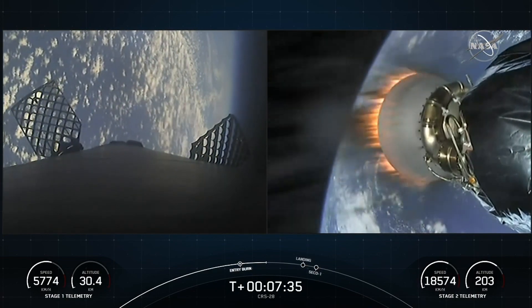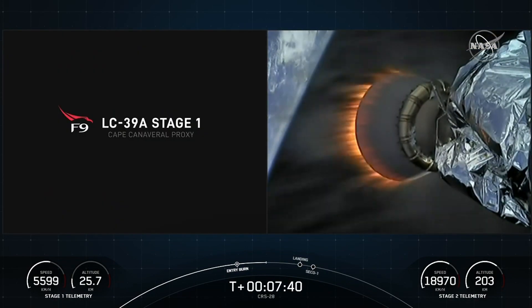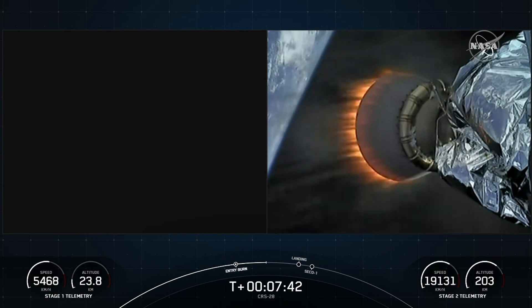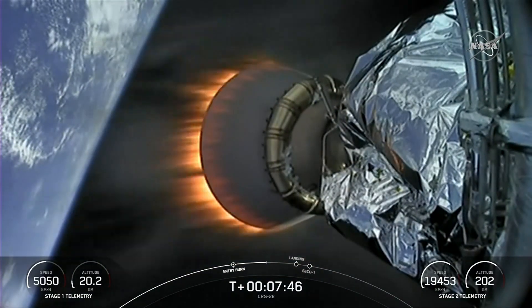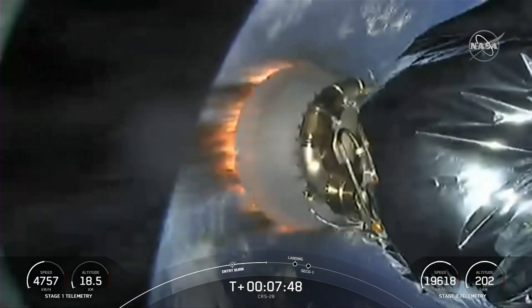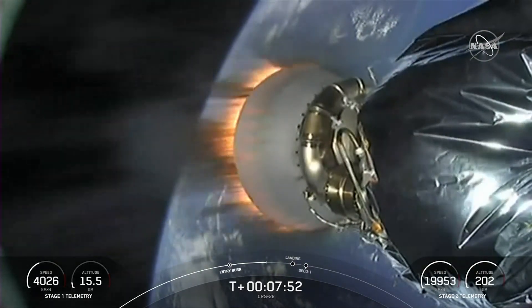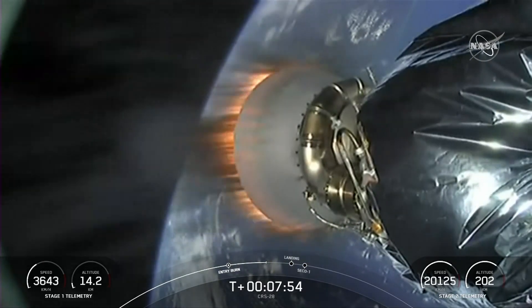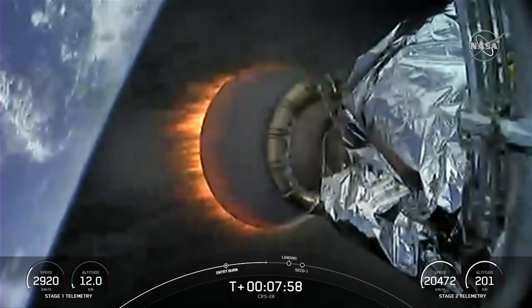As we get closer to first stage landing, the Falcon 9 first stage is equipped with four landing legs made of state-of-the-art carbon fiber with aluminum honeycomb. These landing legs are placed symmetrically around the base of the rocket and deployed just prior to landing. If successful, this landing will mark the 198th time we've recovered a first stage booster, including both Falcon 9 and Falcon Heavy missions.